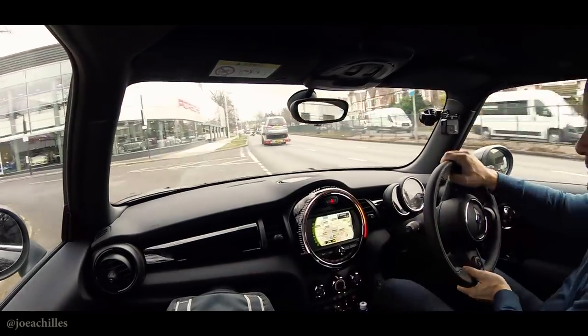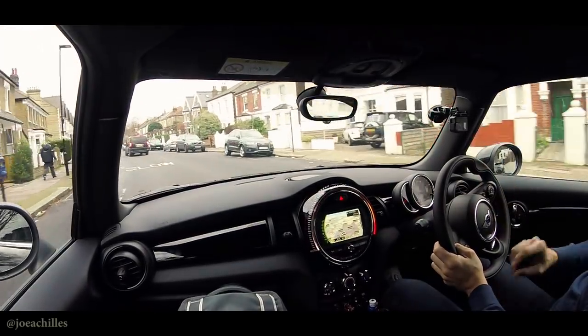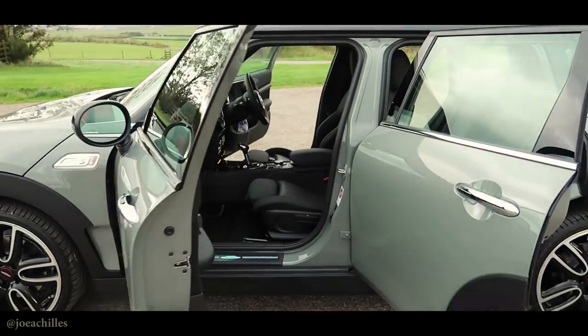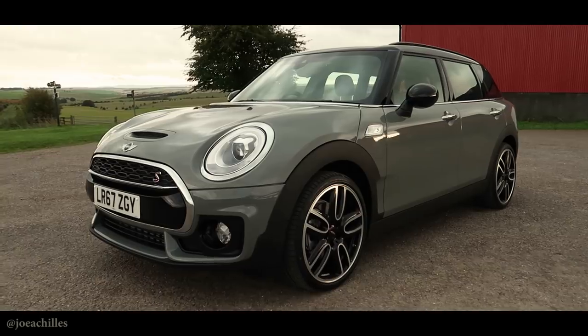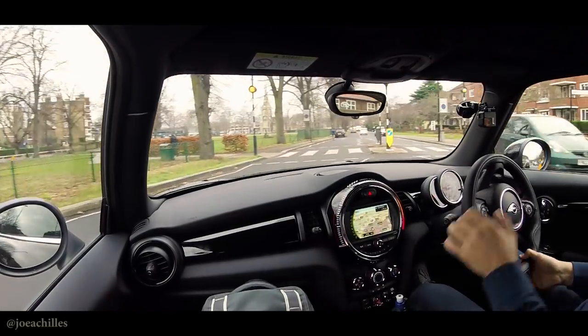Welcome to the 2018 Mini John Cooper Works. As some of you might know, I've just handed back a 2017 Clubman SD that I had for three months — did about 2,000 miles in it. Brilliant car, really good for its purpose. It was a bigger Mini, a bit heavier, a diesel, so it was efficient. It still had excitement because it had some of the Mini DNA in it, but to me an exciting Mini or a proper Mini...